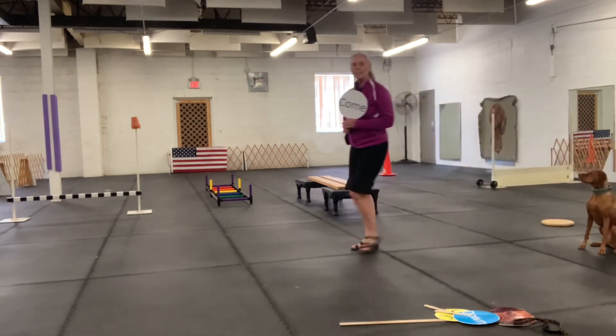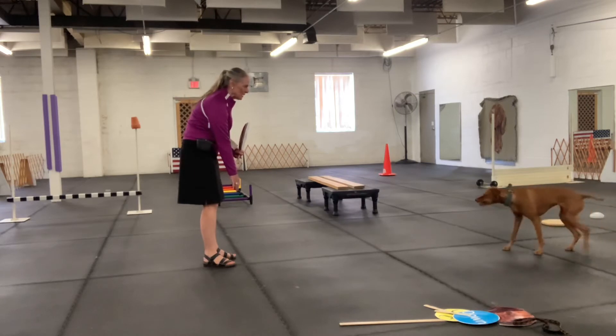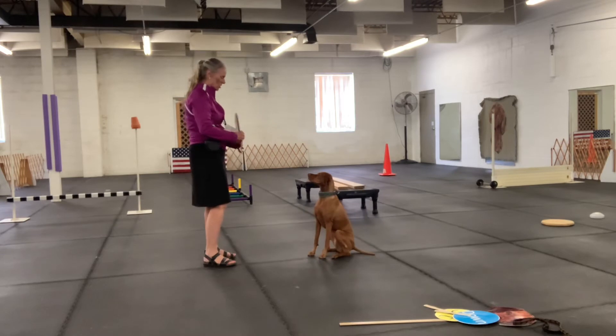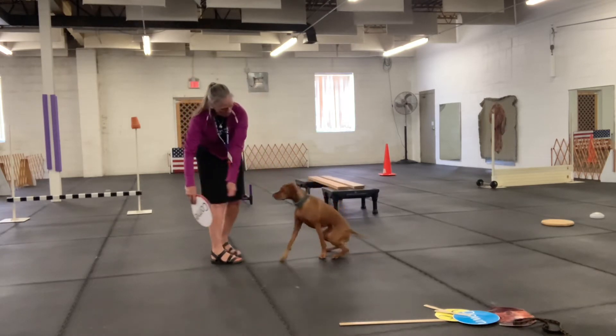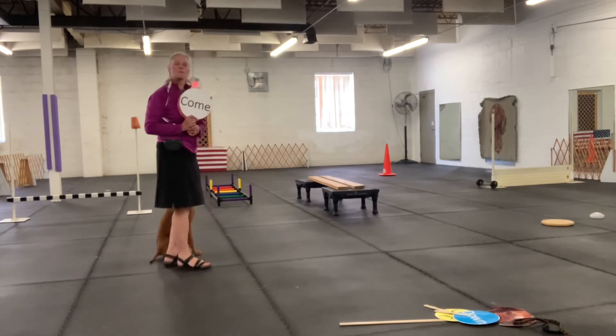Stay. Again, we're going to be doing come. Kimber, come on, come on. Yes. And we're going to finish. Kimber, finish. Around. And sit. I'm so proud of her.